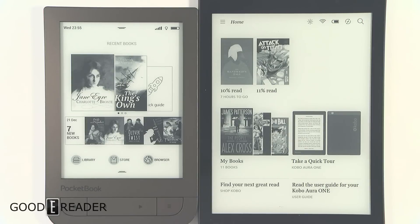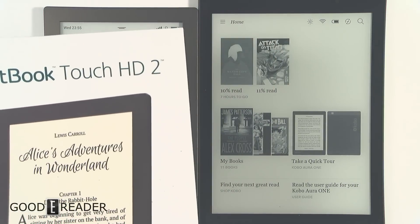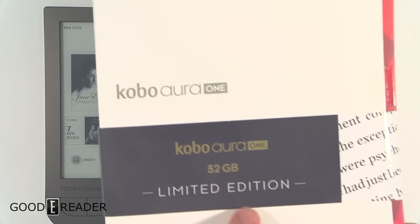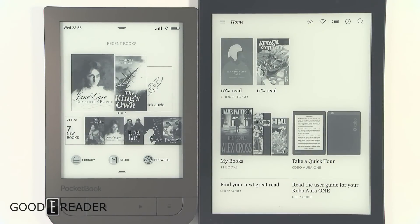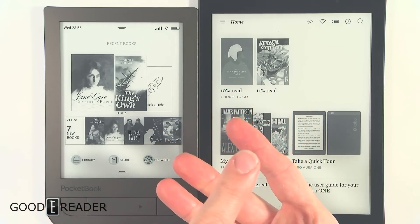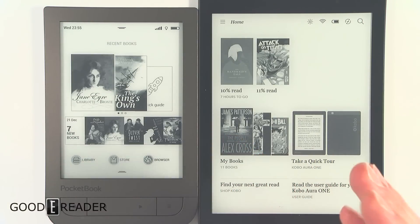Hey everyone, it's Peter here with GoodyReader.com. On the left we have the Pocketbook Touch HD 2 and on the right we have the Kobo Aura One 32 gig limited edition. These are both 2017 devices — very new. We're going to do three things today: look at the ebook experience, the glow light experience, and the library experience.